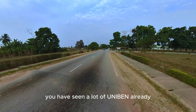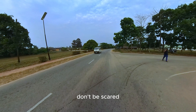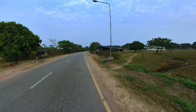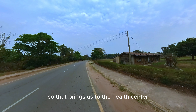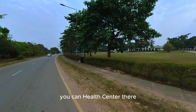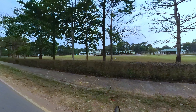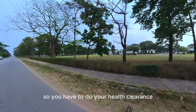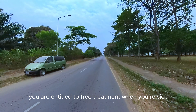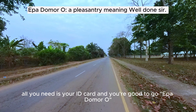You have seen a lot of Uniben already. If you are coming in as a fresher, don't be scared — the school is yours. That bus that just passed came out from the health center. This is the entrance to the health center — that green building is the Department of Health Services. As a student, you have health insurance. You need to do your health clearance so that your details will be taken, and you are then entitled to free treatment when you're sick at the health center. All you need is your ID card.